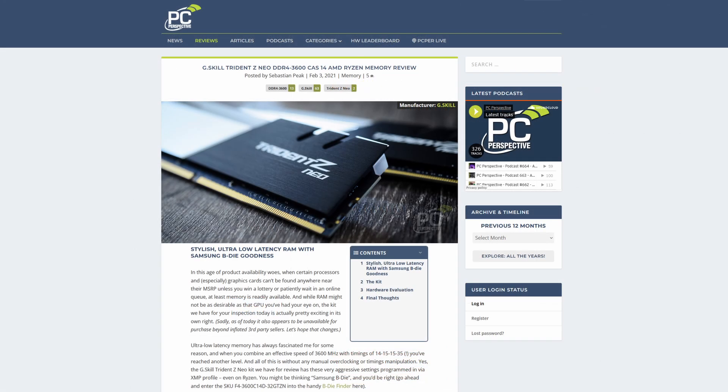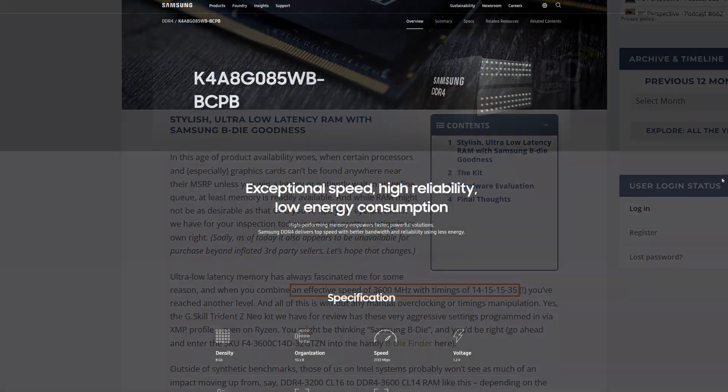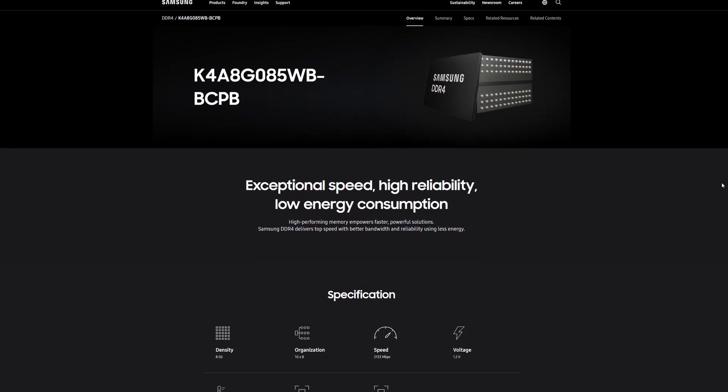Acer, of all brands, has matched the speed and extremely tight timings of the G.Skill Trident Z Neo kit we reviewed last year. Unsurprisingly, both use Samsung B-Die ICs.